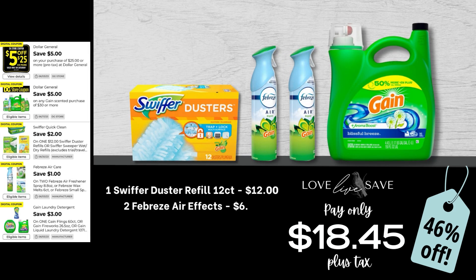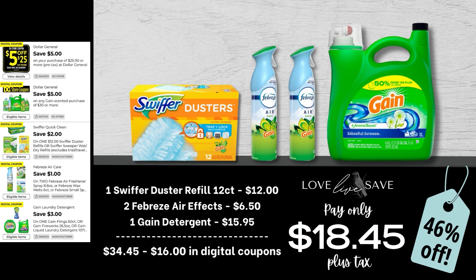We are officially in summer break mode here in my household, and I've been trying to catch up on laundry. I am actually almost out of my laundry detergent because I prefer to stock up on the larger-size bottles of Gain detergent. My stockpile is on a different level of my house, and I don't want to have to go down every week to get more. So grab one 12-count pack of Swiffer Duster refills, two Febreze Air Effects, and then one of the big bottles of Gain detergent. After all coupons, our total out of pocket comes to just $18.45 plus tax, making it a 46% off savings.